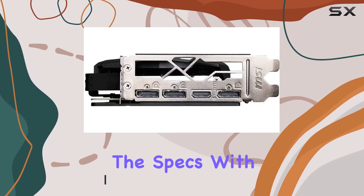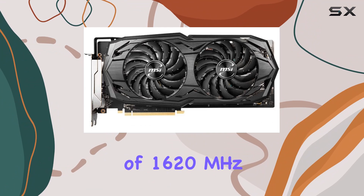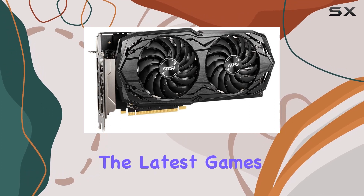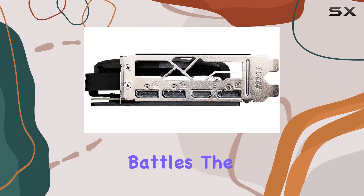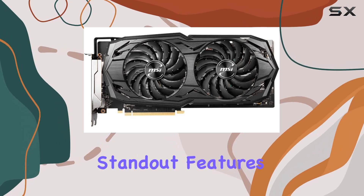First off, let's talk about the specs. With a boost clock of 1620 MHz and 6 gigabytes of GDDR6 memory on a 192-bit interface, this card is ready to handle the latest games with ease. Whether you're exploring vast open worlds or engaging in intense multiplayer battles, the RX 5600 XT has got you covered.